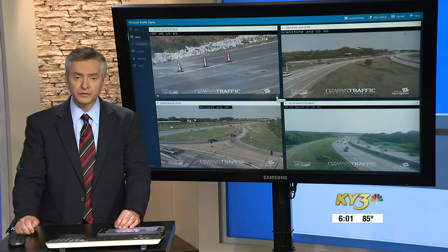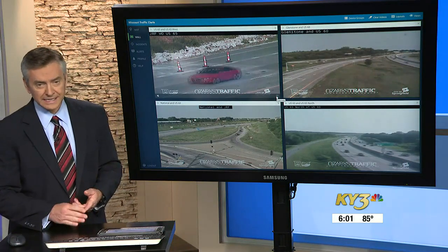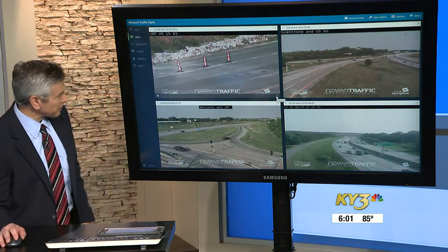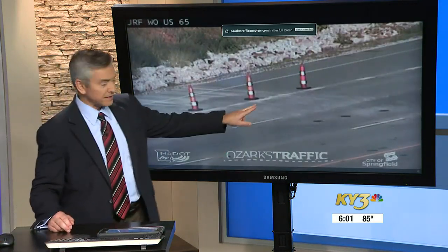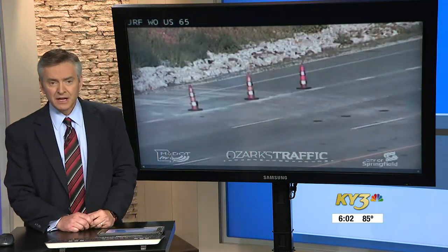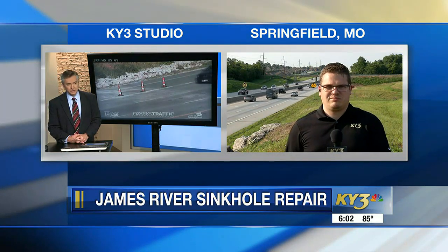Traffic is moving again on James River Freeway tonight. Modoc crews have reopened three of the four westbound lanes into town. You can see the repaired spot right there on the traffic cameras. All of the westbound lanes had been closed between Glenstone and Highway 65 because of the sinkhole. Nick Kelly joins us live in Southeast Springfield with a progress report from Modoc crews.